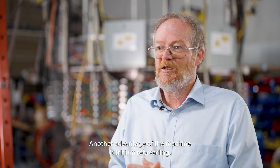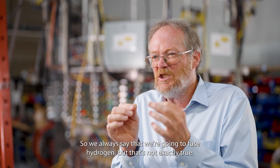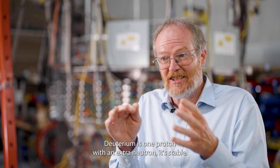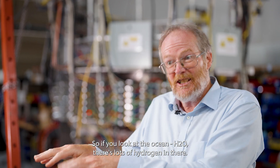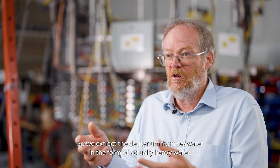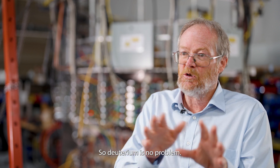Another advantage of the machine is that the tritium can be re-bred. We always say that we're going to fuse hydrogen, but that's not exactly true. The easiest fusion happens with deuterium and tritium. Deuterium is one proton with an extra neutron. It's stable — one part in 5,000 of all the hydrogen in the universe is deuterium. So if you look at the ocean, H2O, there's lots of hydrogen in there, and one part in 5,000 is actually deuterium. We extract the deuterium from seawater in the form of heavy water. So deuterium is no problem.